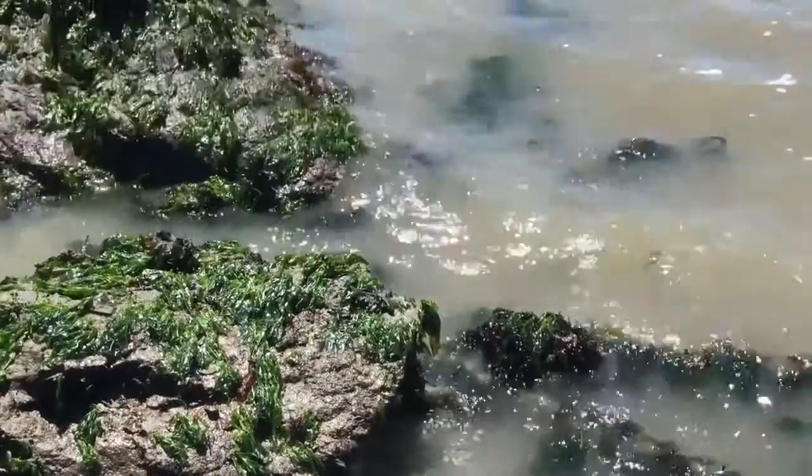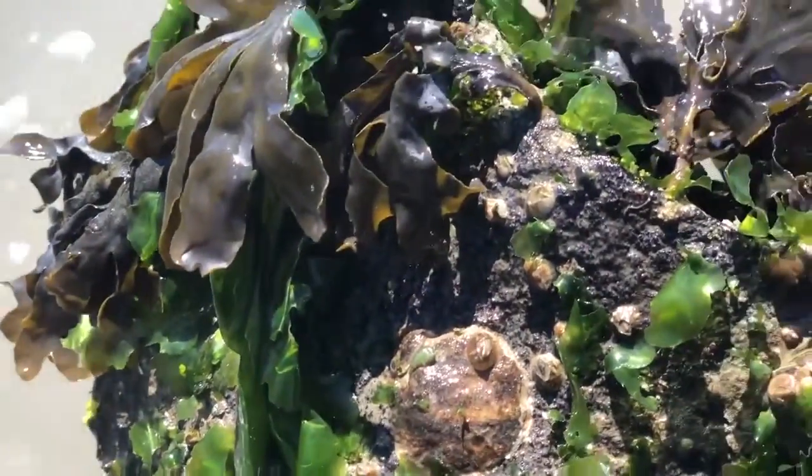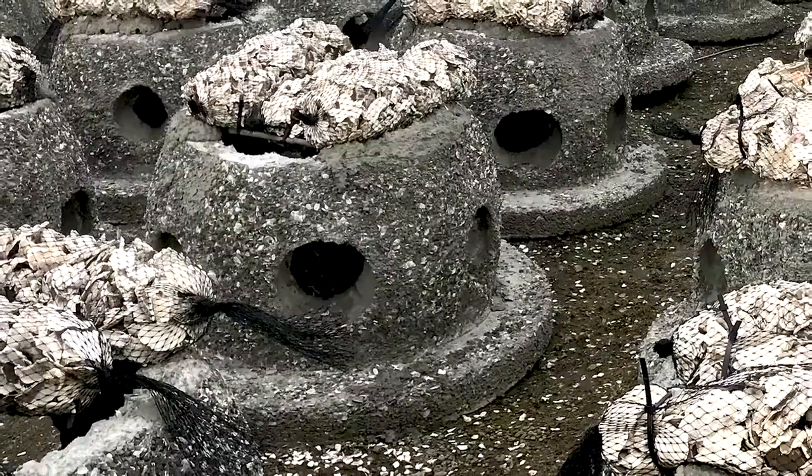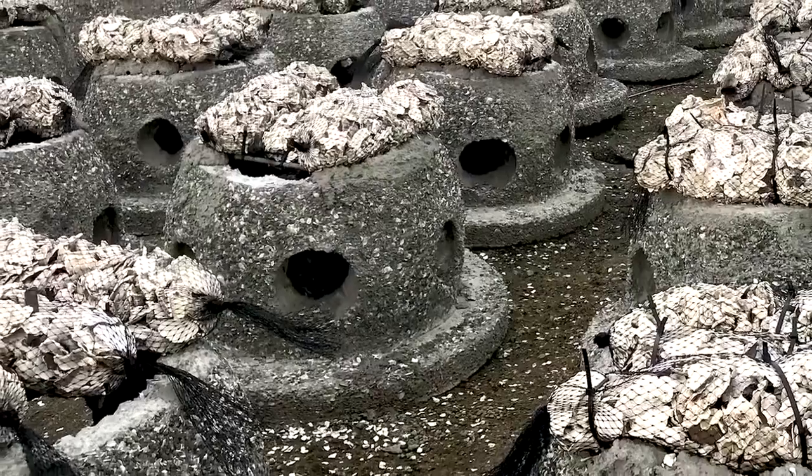If you were an oyster looking for a place to live in San Francisco Bay, you'd want to find a nice shallow spot with something hard to latch on to — it might be something like a rock, or even an old ball kicked into the bay, or it might be a 1,000-pound block made of sand, cement, and shells with big holes in it.